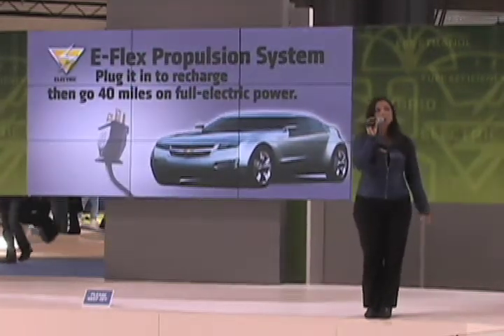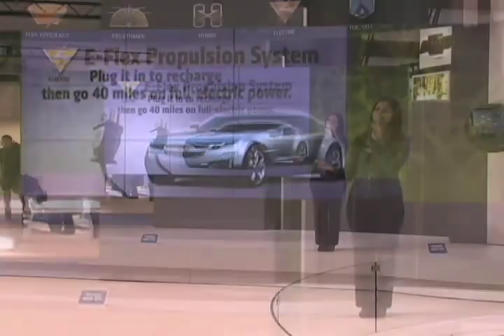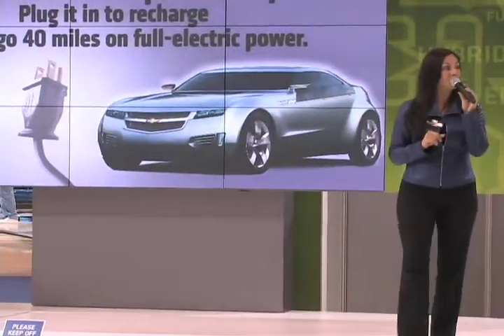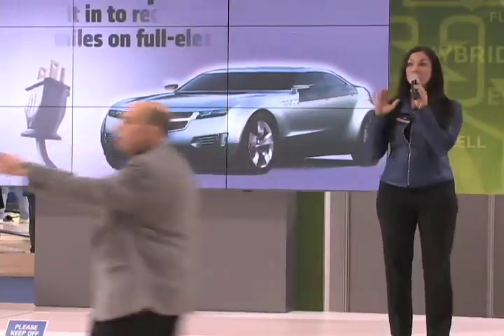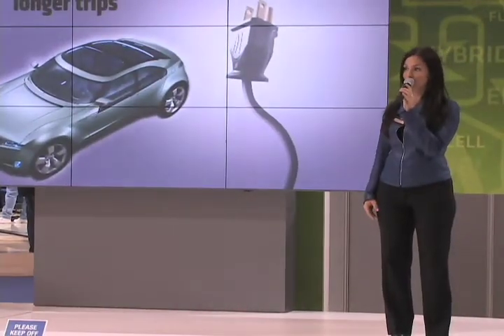If you need to go even further, no problem. You have about a 640-mile range before needing to refuel. The Volt is a concept right now, but something that Chevrolet and GM are working very hard to get out to you as soon as possible — so this vehicle does have a future and you'll want to keep your eyes on Chevy.com.